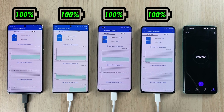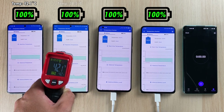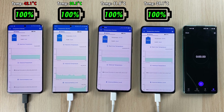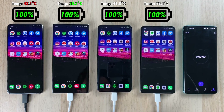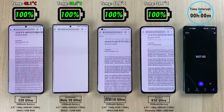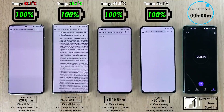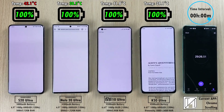All phones are currently plugged in and charged with the chargers that came in the box, so they're all sitting at 100%. We're going to be using a heat thermometer gun with an emissivity level of 0.5, as that seems to be the most accurate when measuring heat dissipation on electronic devices. We're testing this at each time interval throughout the drain test, making sure all background apps are closed. The app currently running is shown at the bottom right, the time interval is at the top right, and the percentages above each device correspond to that time interval.